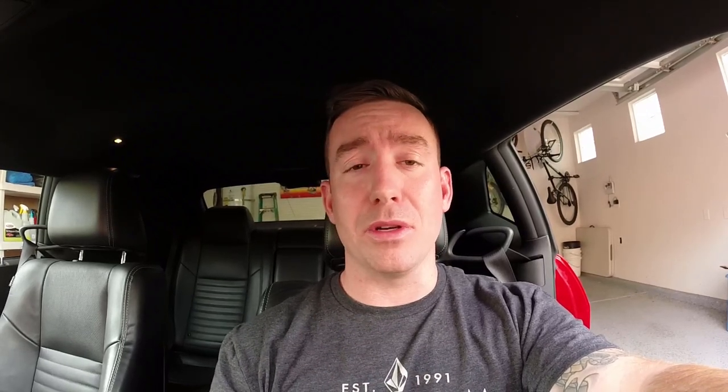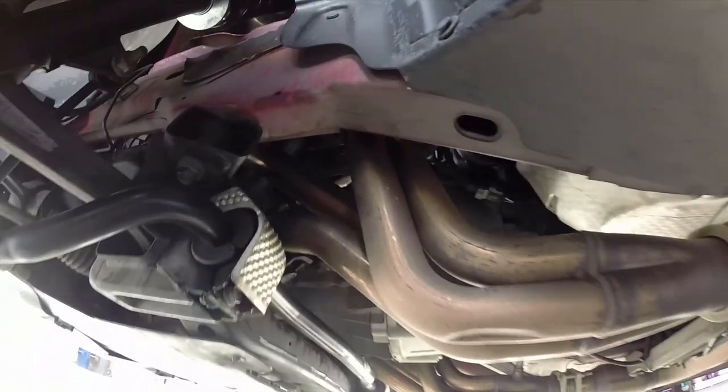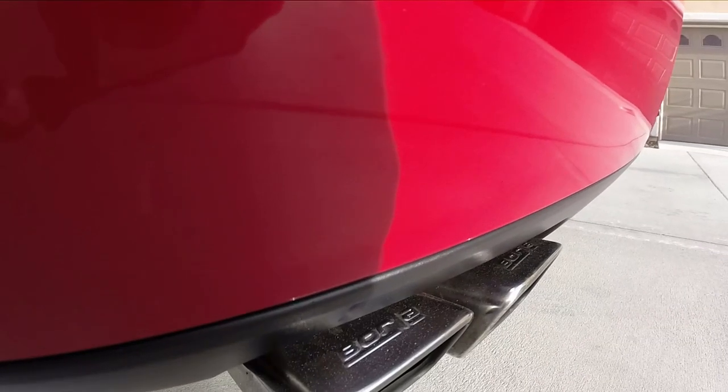Up next we have the exhaust and headers. For the headers, I paid $1,500 for the Cooks long tube headers. They came with the high-flow cats and have the gasket-less system, just like I showed in my exhaust video — check that one out if you haven't seen it.